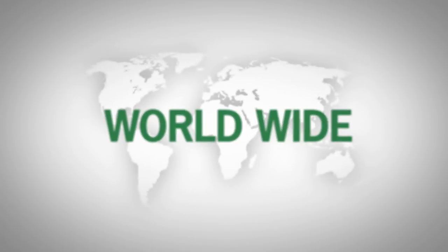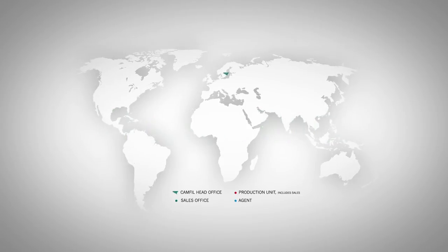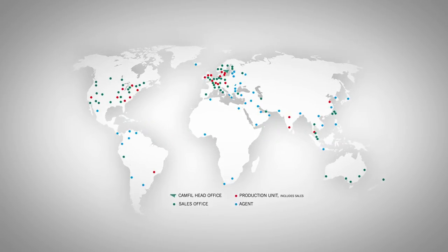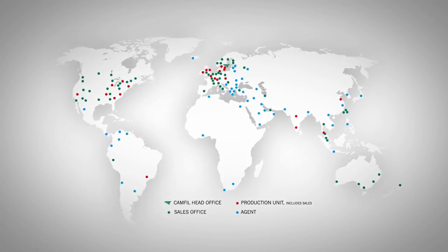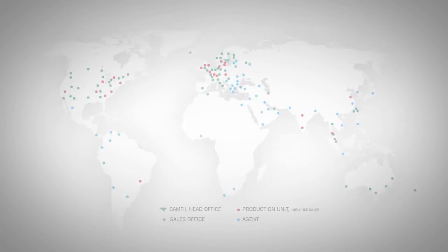Today, Camfil has around 3,500 employees and delivers clean air solutions all over the world. With our high quality products, we're helping contribute to something that is essential to everyone: clean air for health, performance and well-being.